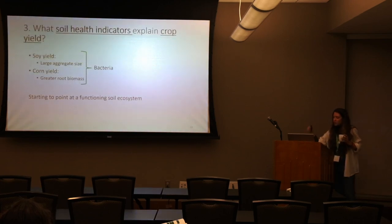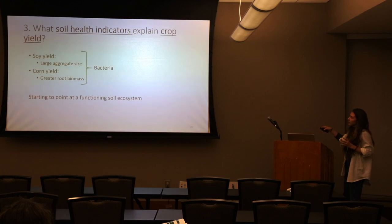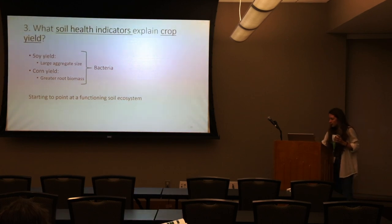This is pointing toward a functioning soil ecosystem. What soil health indicators explain crop yield? Actinomycetes bacteria really pointed at all of it. Nematodes didn't tell us too much.